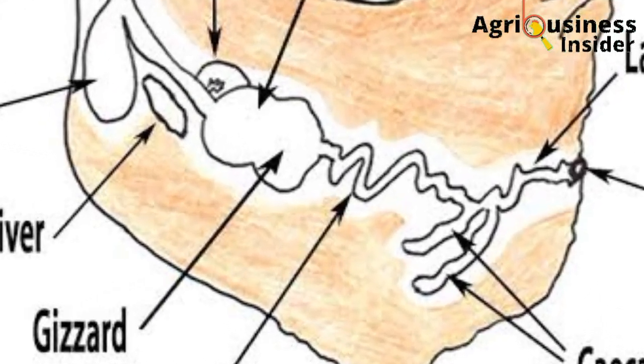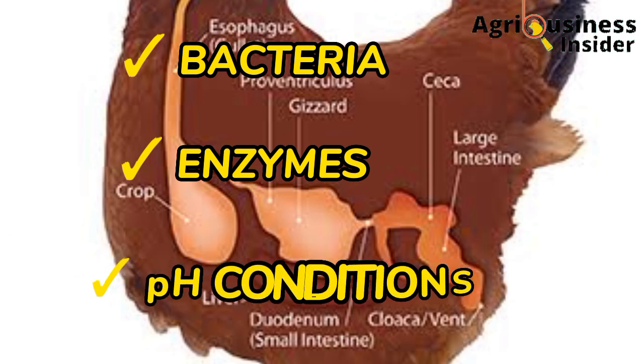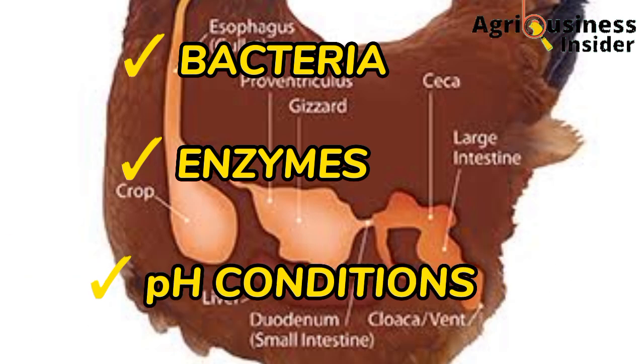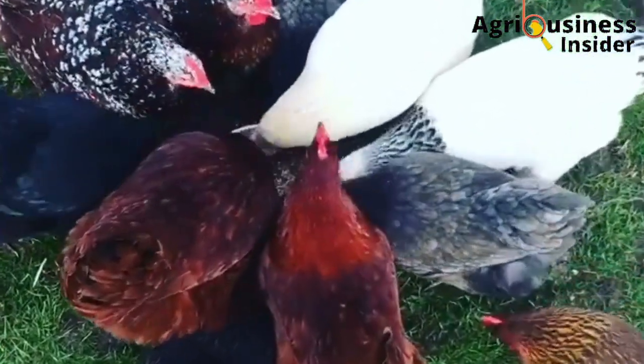The digestive system of chickens contains bacteria, enzymes, and certain pH conditions that are very helpful in the feeding, digestion, and absorption of nutrients.